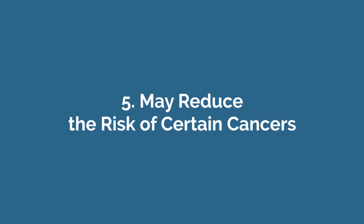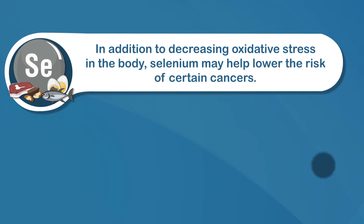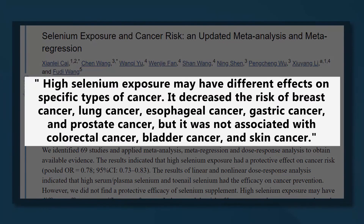Number five, may reduce the risk of certain cancers. In addition to decreasing oxidative stress in the body, selenium may help lower the risk of certain cancers. This has been attributed to selenium's ability to reduce DNA damage and oxidative stress, boost the immune system, and destroy cancer cells. A review of 69 studies including over 350,000 people found that having a high blood level of selenium defended against certain types of cancer, including breast, lung, colon, and prostate cancers. It's important to note that this effect was only associated with selenium from food, not from supplements.